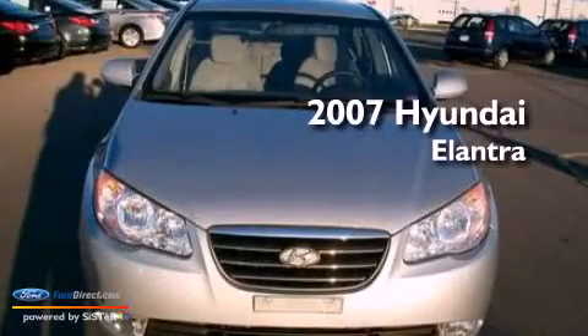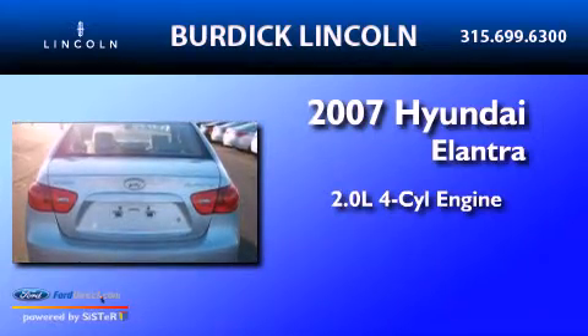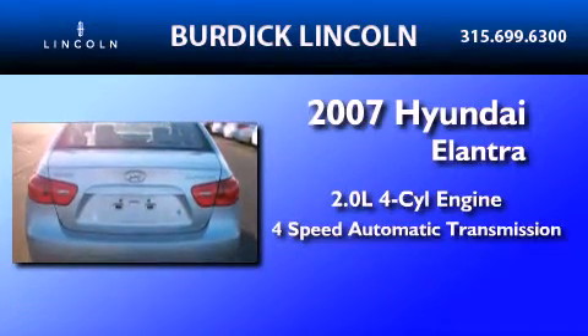This is a 2007 Hyundai Elantra. It features a 2.0-liter four-cylinder engine and a four-speed automatic transmission.